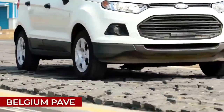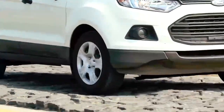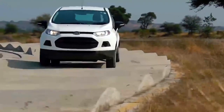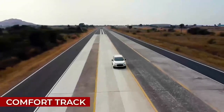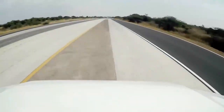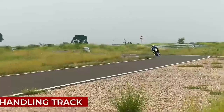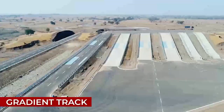The fatigue track surfaces include Belgium pave, washboard, potholes and ditches, and twist track. Additional tracks include comfort track with 19 different surfaces, sustainability track, wet skid pad, two-wheeler handling track and gradient track.